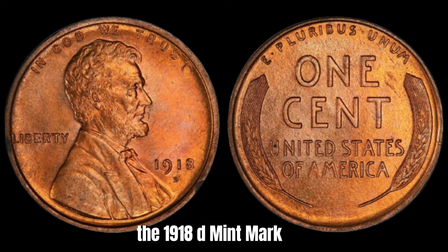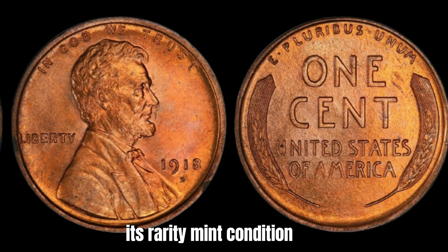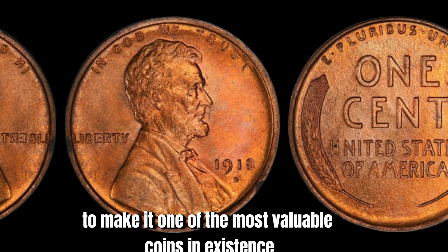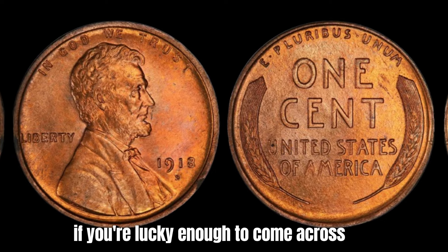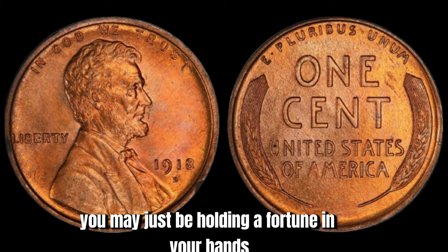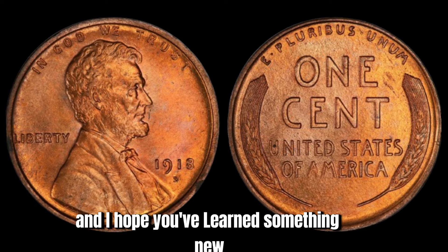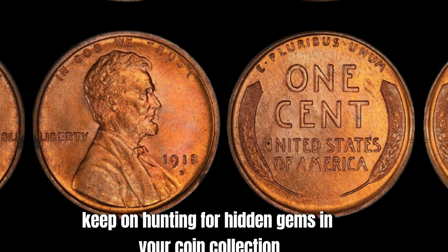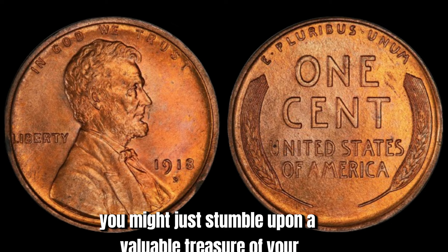In conclusion, the 1918 D Mint Mark Lincoln penny is a true treasure in the world of coin collecting. Its rarity, mint condition, and historical significance combine to make it one of the most valuable coins in existence, with a price tag of $2.6 million. Keep on hunting for hidden gems in your coin collection — you might just stumble upon a valuable treasure of your own.